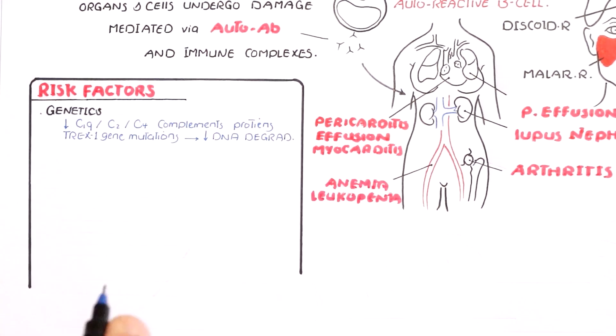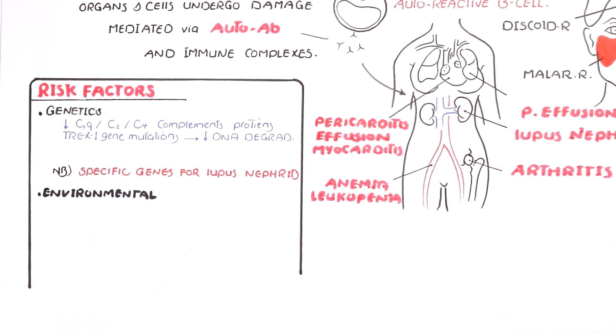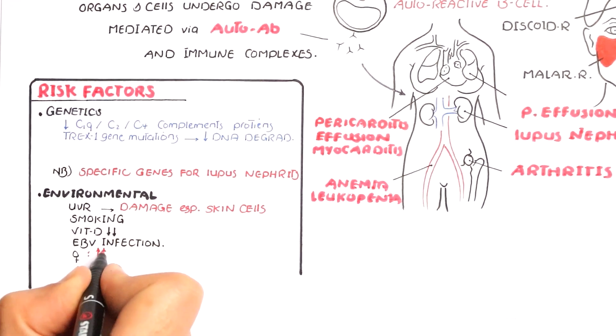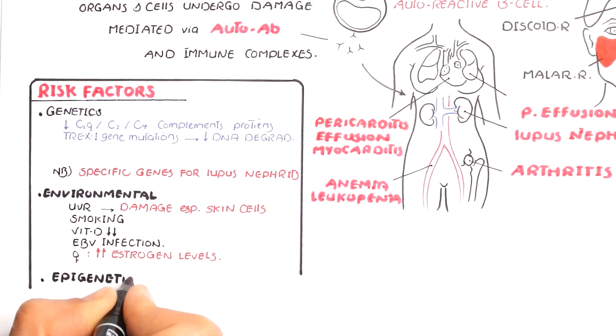The environmental factors are the main triggers of the disease: ultraviolet rays damaging skin, smoking, vitamin D deficiency, Epstein-Barr virus infection, epigenetics, and monozygotic twins being at risk.